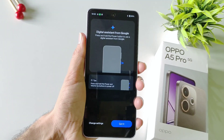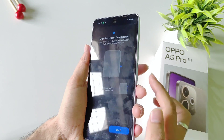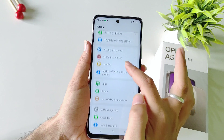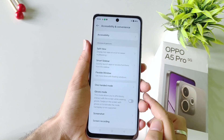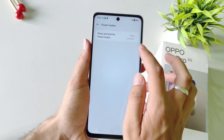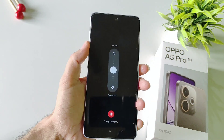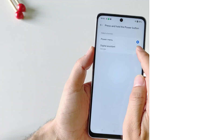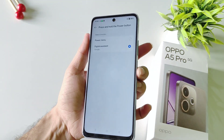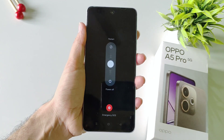If you long press the power button it will launch your digital assistant. If you want to launch the power menu instead, you can press the volume up button and power button at the same time and it will launch your power menu.